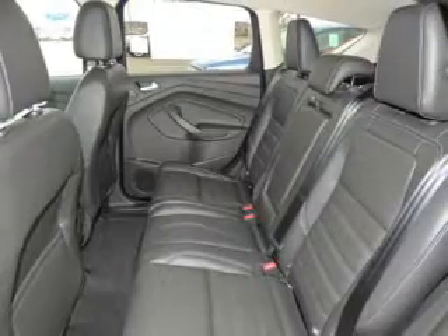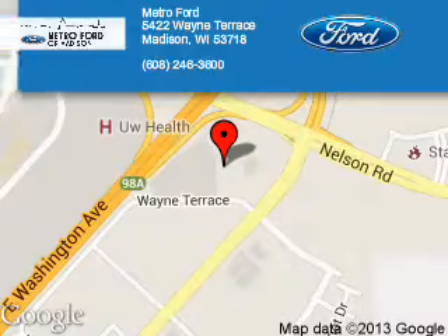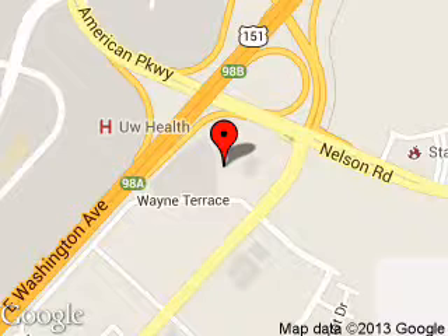Great quality at a great price. Call or click to contact us today. Metro Ford is dedicated to doing everything possible to ensure that the experience you have selecting your next vehicle is a pleasant one. We are located at 5422 Wayne Terrace, Madison, Wisconsin, 53718. Thank you.